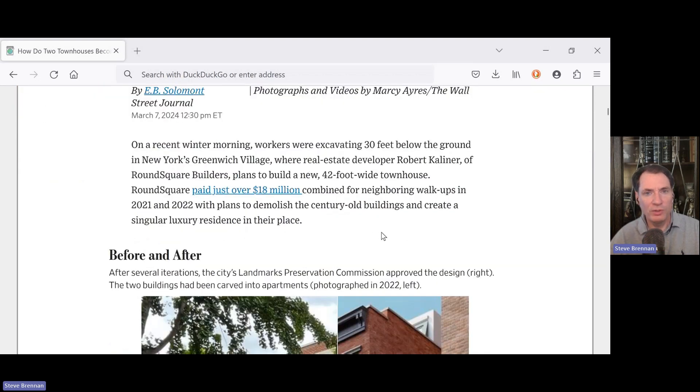On a recent winter morning, workers were excavating 30 feet below the ground in New York's Greenwich Village, where real estate developer Robert Kellner of Round Square Builders plans to build a new 42-foot-wide townhouse. Round Square paid just over $18 million combined for neighboring walk-ups in 2021 and 2022, with plans to demolish the century-old buildings and create a singular luxury residence in their place.